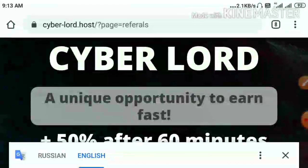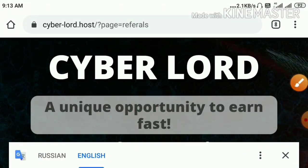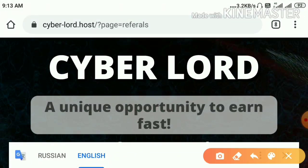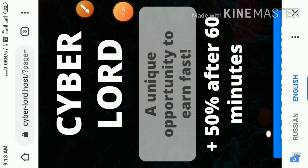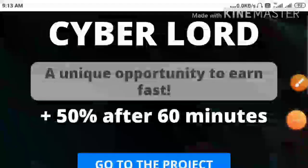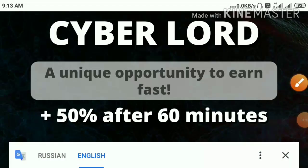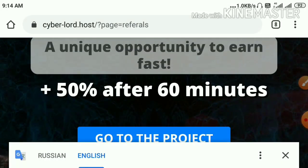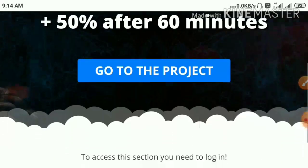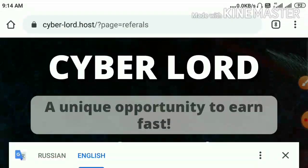Now I am coming to this site. The first site we are going to discuss is cyberlord.post. The site is available in Russian. The site is paying you a profit of 50% on a 60 minutes of time period and its payment method is automatic.